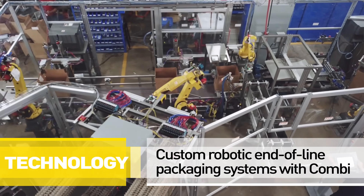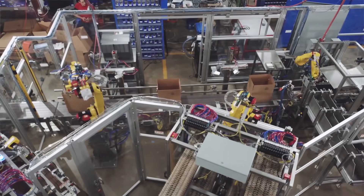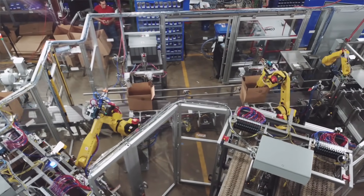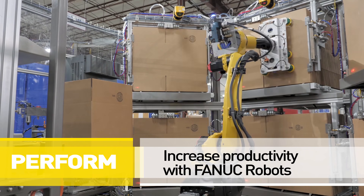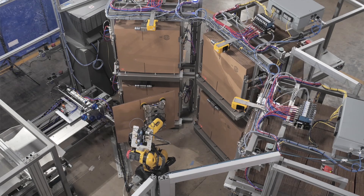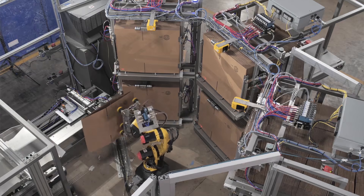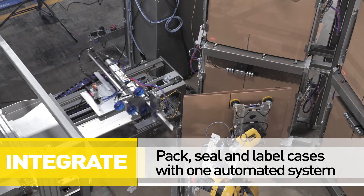Combi's team of electrical and mechanical engineers use their expertise in robotic applications to create one-of-a-kind robotic end-of-line packaging systems. We are able to increase your productivity or throughput with FANUC robots that can erect cases, insert pamphlets, insert void-filled products like pulp liners and bottle dividers, pack, seal, and label cases before palletizing the filled case.